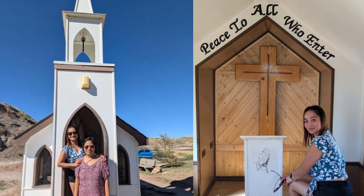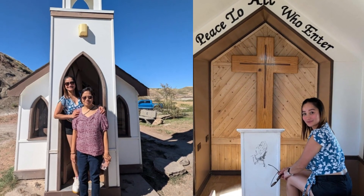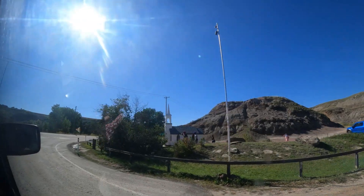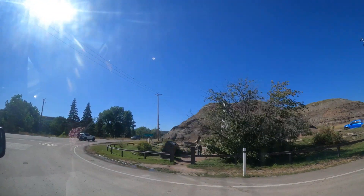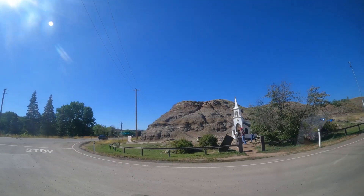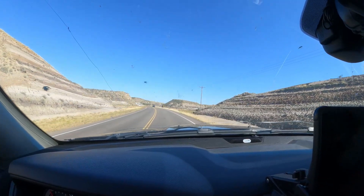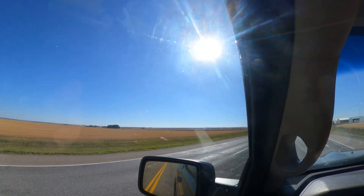Everyone's at the small church but I'm here in the truck just staying with Naisha so that way she has someone to hang out with. Everyone's tired and everyone's hot, so I think we're going to head somewhere where we can be a little bit more relaxed.